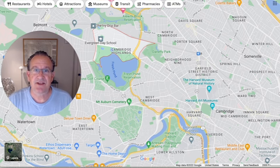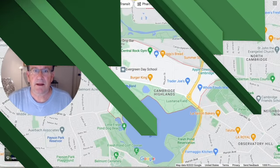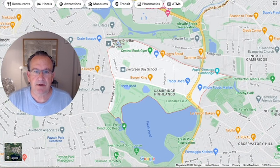It's the shaded area seen here on the screen. As I zoom in on the neighborhood of Cambridge Highlands, we can get a better sense of it. It's bordered by Blanchard Road to the west, separating Cambridge Highlands as a neighborhood from neighboring Belmont.